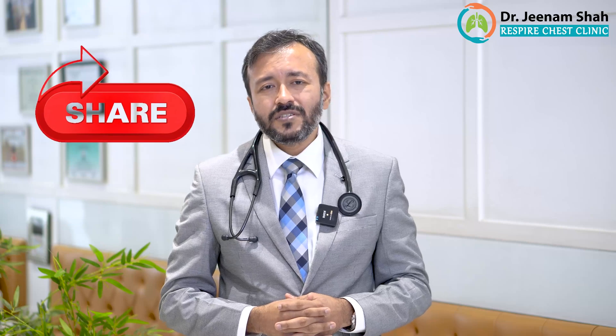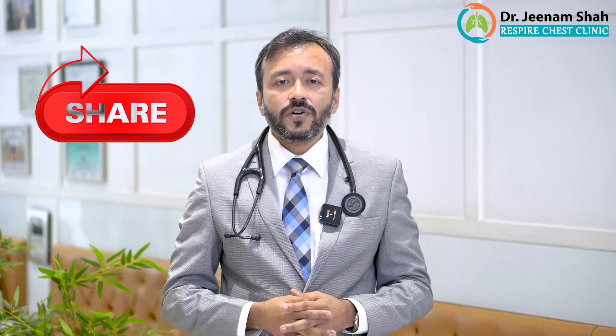Today we learned about different types of inhalers and the different contents and medicines available in inhaler format. If you find this useful, please share it with your friends, family, colleagues, and near and dear ones — especially for people who are suffering from asthma. Thank you.